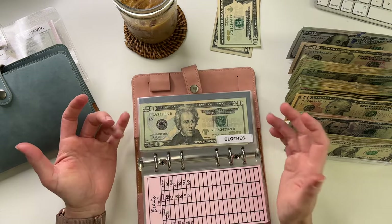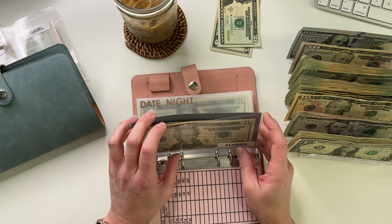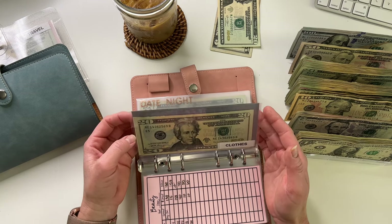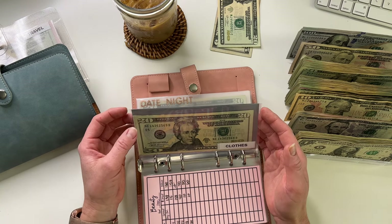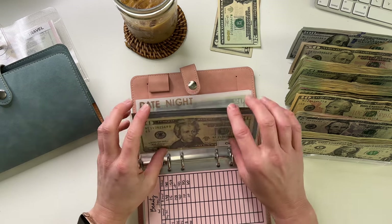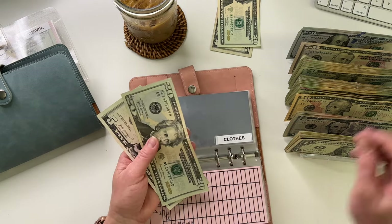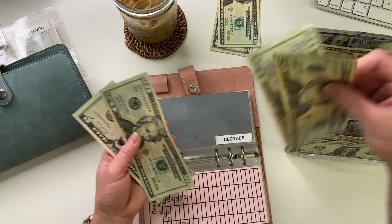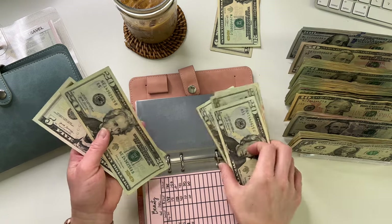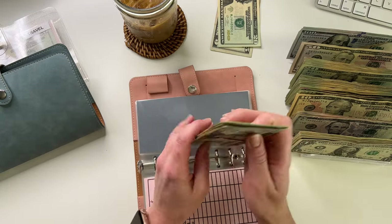Just stocked up on some makeup and skincare. Clothes — same thing. I did a little haul in the beginning of the month with Afterpay. I'm actually going to be pulling money out of this every week, but I'm stuffing it for next week. Clothes is going to get $80. Clothes now has 20, 40, 60, 80, and 105.